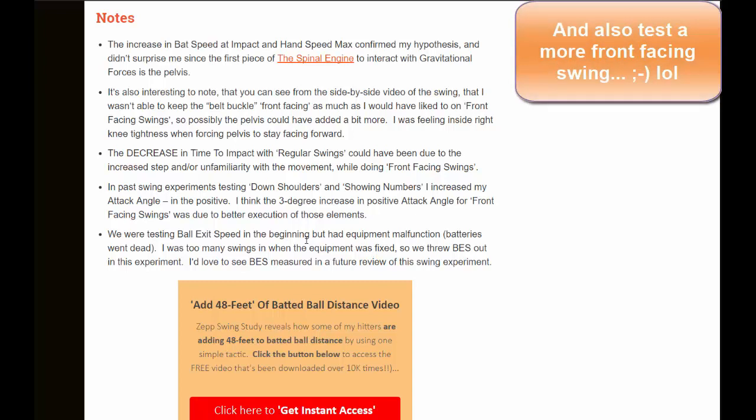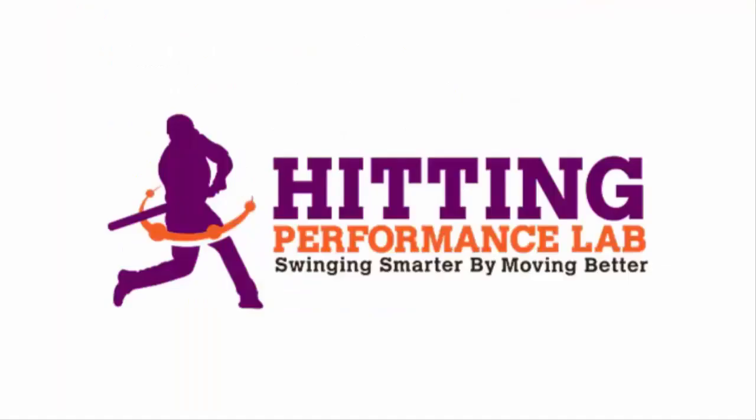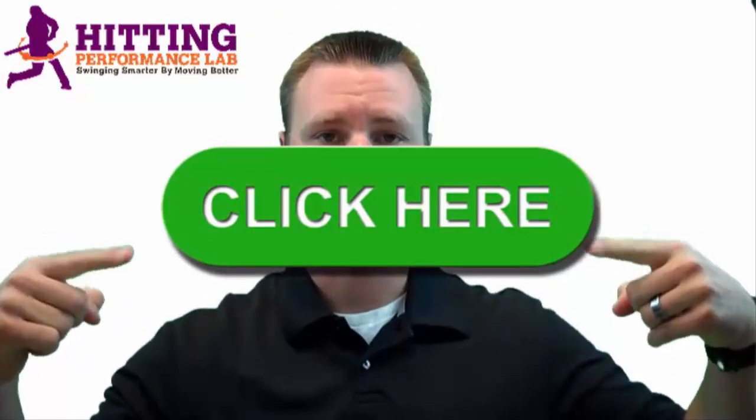Hope you enjoyed this video. Make sure we're swinging smarter by moving better. The Hitting Performance Lab wants to know: did you know repeatable hitting power does not start in the hips? Have you heard the expressions 'load and explode the hips' or 'power comes from the hips'? We created a free video revealing the results of a scientific study showing how we added 48 feet of batted ball distance instantly — and it's not all about the hips. Click here now to get the video while it's still free.